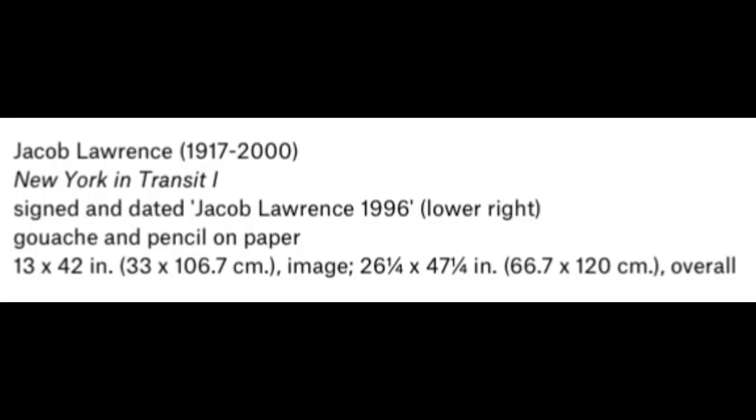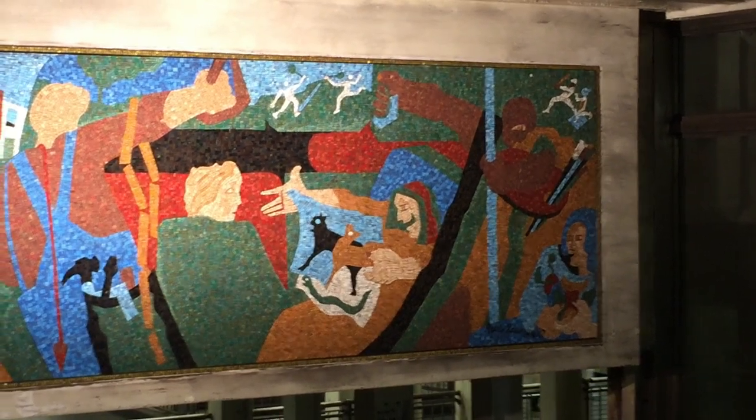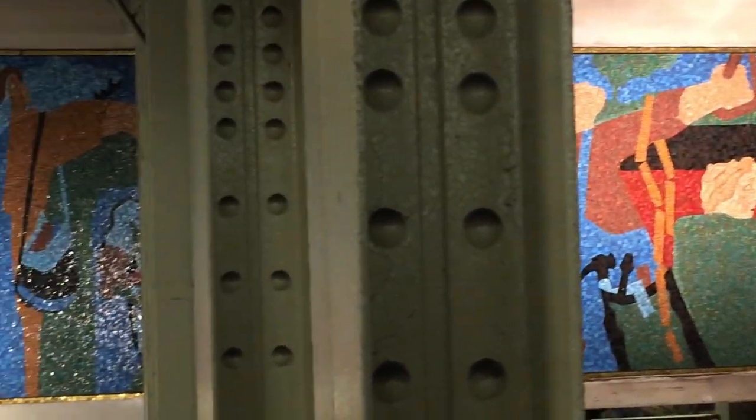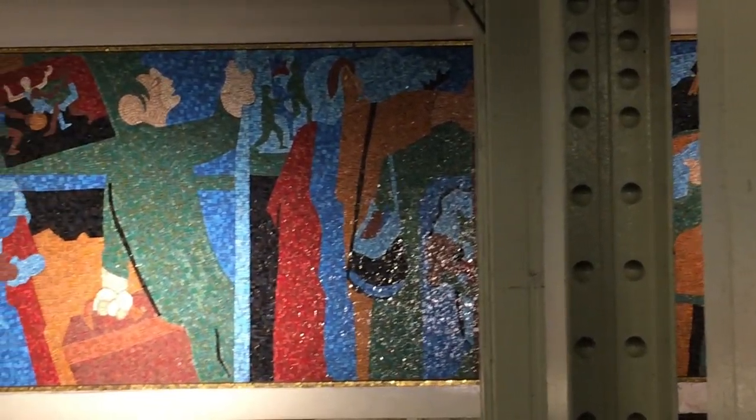The maquette was gouache and pencil on paper, made in 1996. The mosaic is not identical to the maquette — there are distinct differences — but the overall concept is similar.